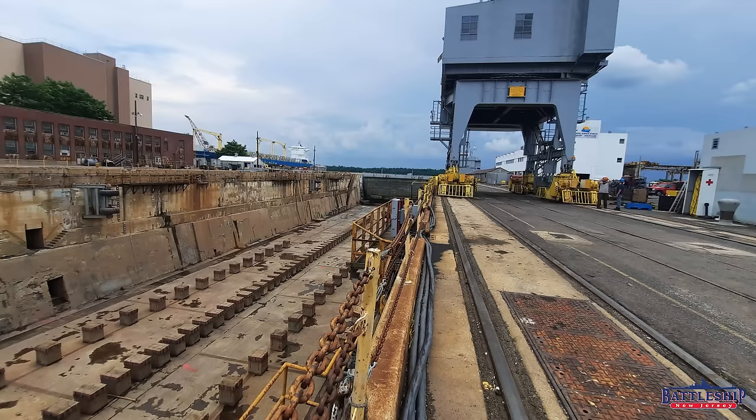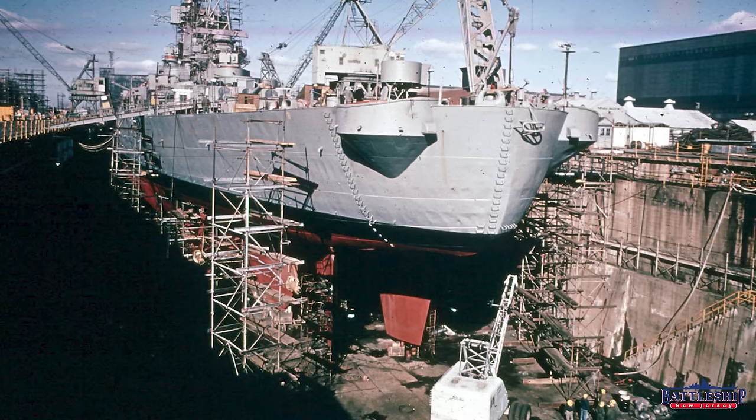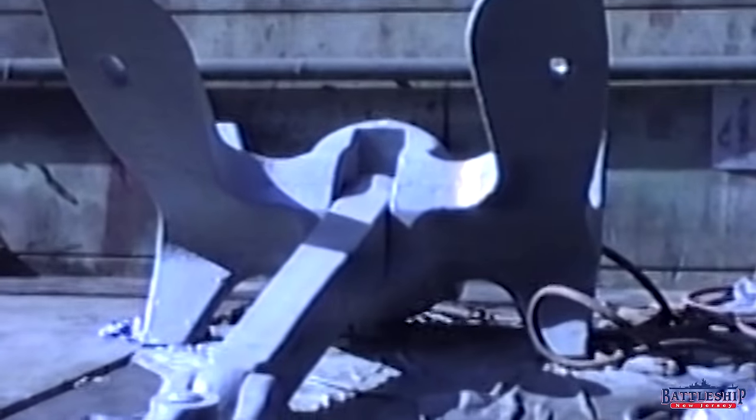First is dry dock availability. There's a ship in the dry dock now — it has to leave before we can go in. Not only does it have to leave, but the dry dock has to be reset so that the blocking plan for that ship is switched over to the blocking plan for this ship. They haven't seen an Iowa class battleship there since probably the 80s, maybe earlier, so they do not have blocks ready to go.